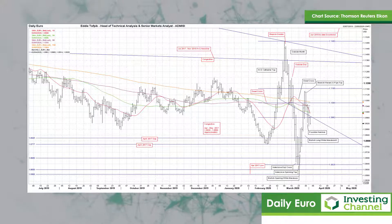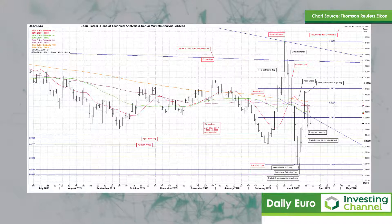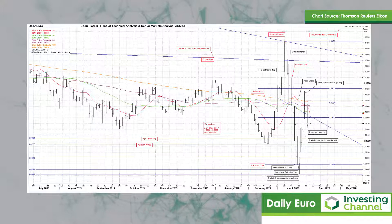Today we're a little lower, and we simply have nothing really supportive until some minor congestion in the 108.80 area. And that isn't that great either. The old gap in congestion between 108.20 and 107.77 seems to be the next significant level below.